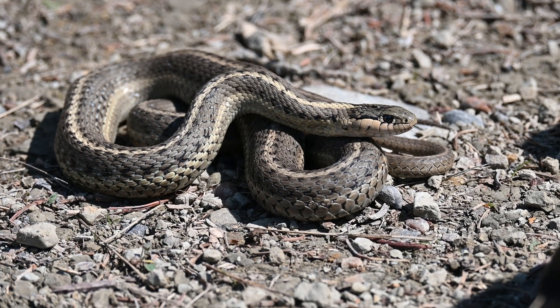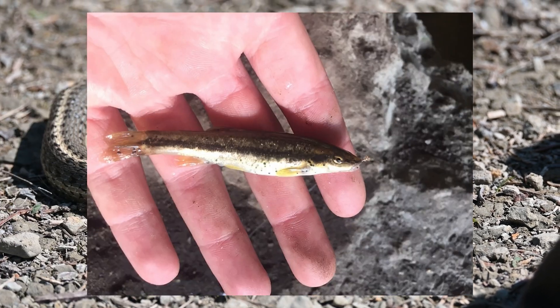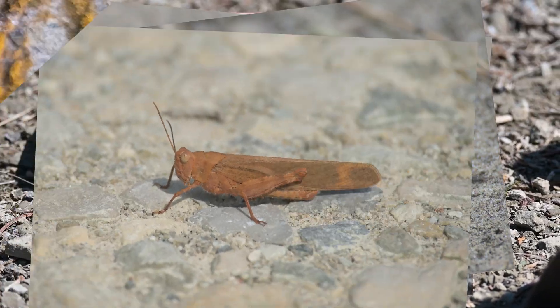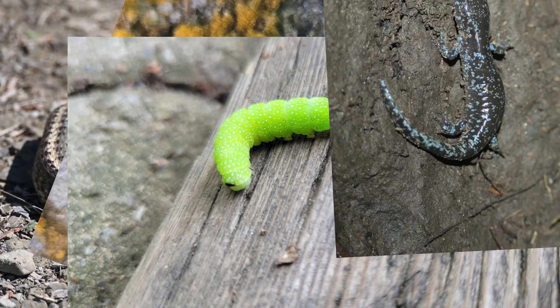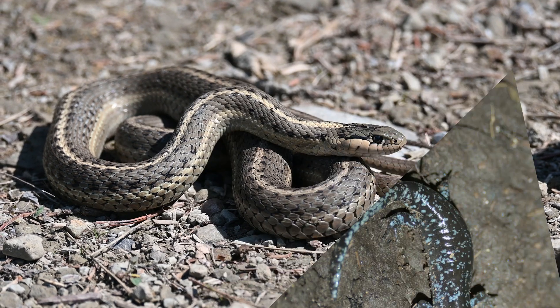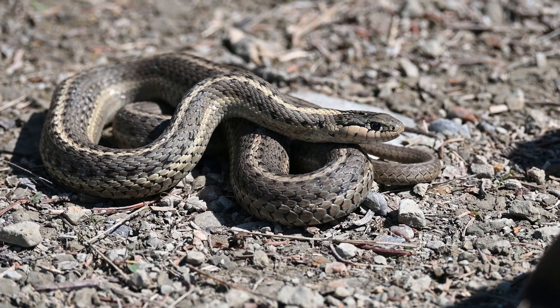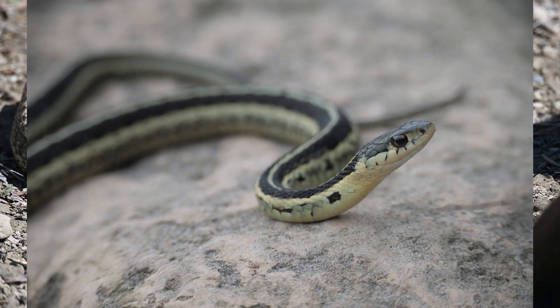Some main foods of the western terrestrial garter snake include small fish, frogs and toads, grasshoppers, mollusks, earthworms, caterpillars, salamanders, small rodents, small lizards, and leeches. They even exhibit cannibalism of smaller western terrestrial garter snakes, as well as other snake species.